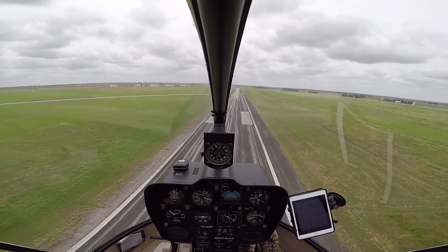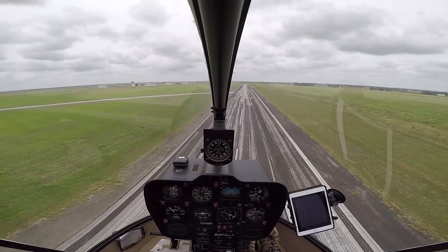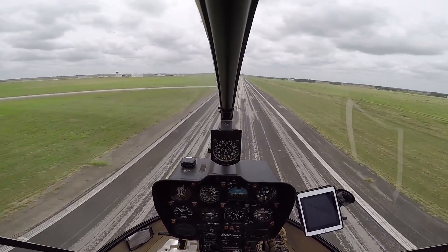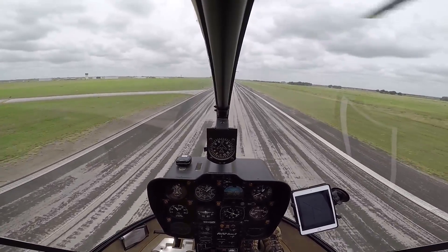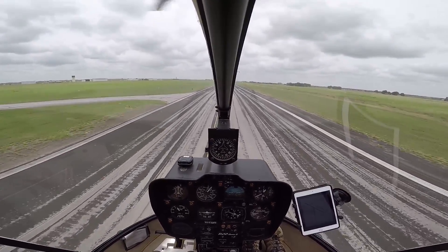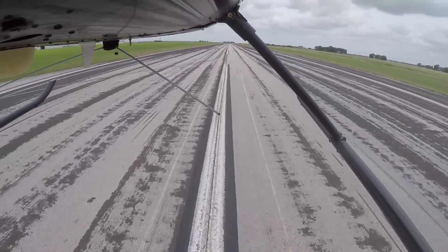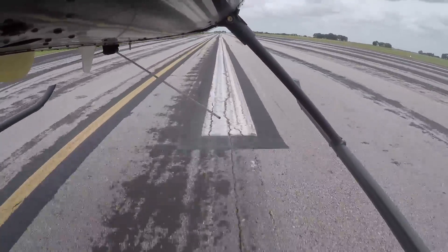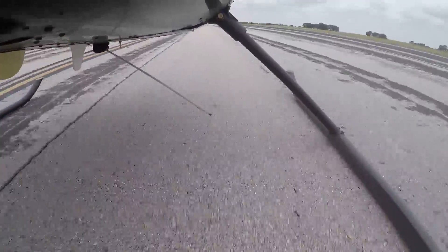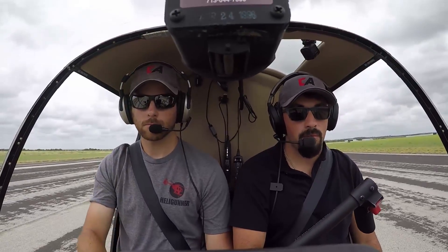Get yourself into that one foot there for just a little bit. A little bit more shallow, not so steep. A little lower, lower, lower, lower, lower. There's a little bit. Forward cyclic part. Good. Not bad, man.